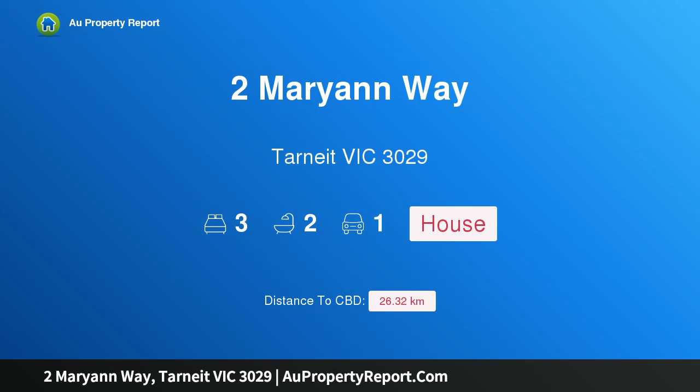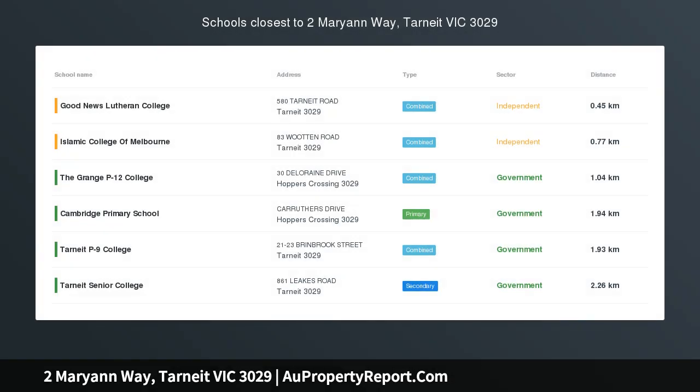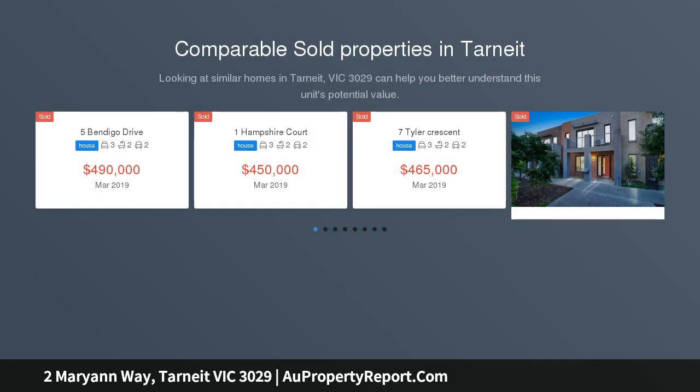Hi, I am glad to introduce Property 2 Marianne Way, Tarnik, Victoria, 3029. Owners keen to sell — in-room auction Thursday 2 May 2019 at 7pm at our office located at Ray White Caroline Springs.